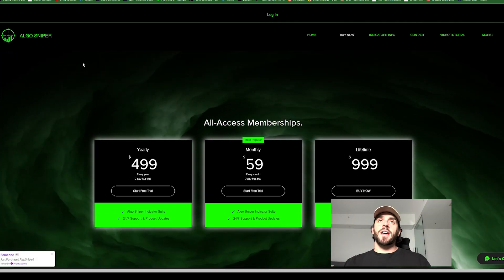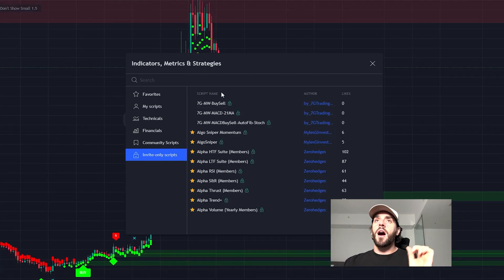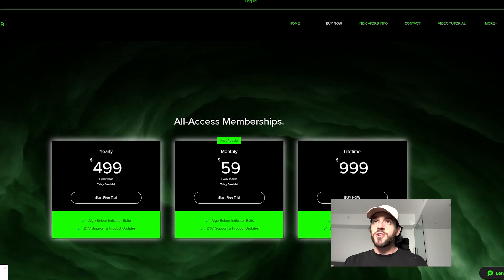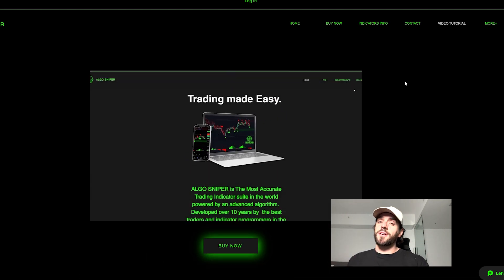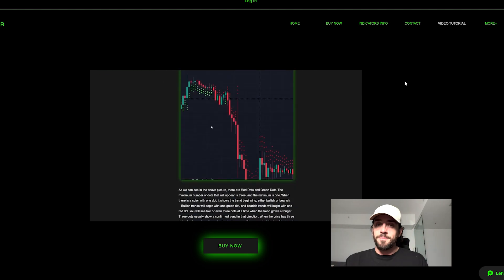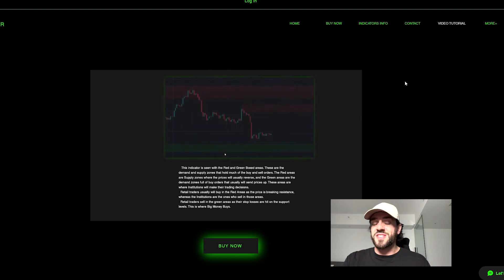After you sign up for your free trial, you're going to have to wait for the team to add the indicator onto your chart. Once they do, you'll go to invite only scripts and see Algo Sniper Momentum and Algo Sniper Indicator. Click on these two indicators. After you get the indicator, I highly recommend going over to algosniper.com — there is a video tutorial about 38 minutes long that goes in great depth on how this indicator works and when you should buy and sell according to the signals.